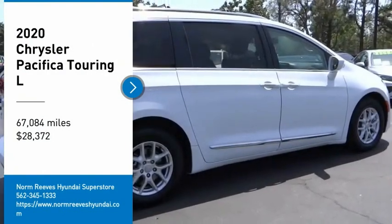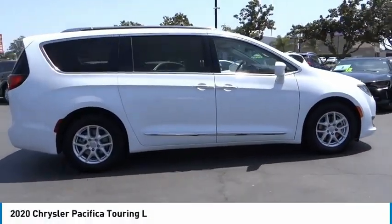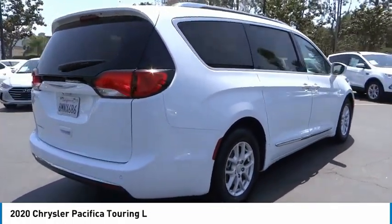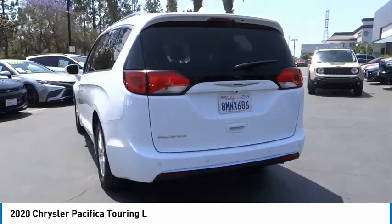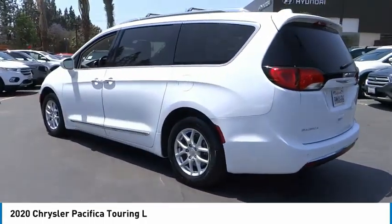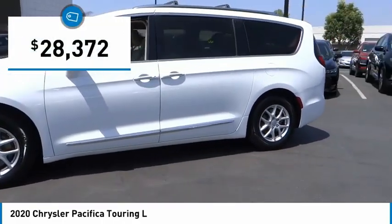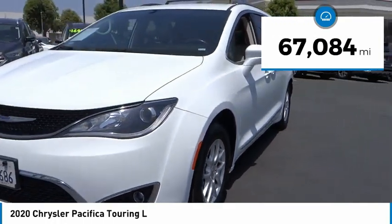Come test drive the 2020 Pacifica. The Pacifica crossover features the driving attributes of a sedan and the utility and space of a minivan or SUV. The Pacifica has top-notch safety scores, an upscale interior, and a spacious cabin that leaves room for your family to grow, and is priced below $30,000. This vehicle has less than 70,000 miles.